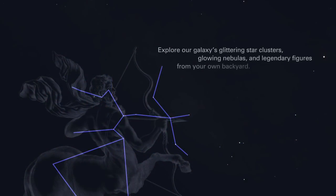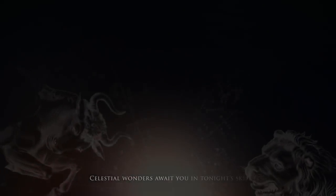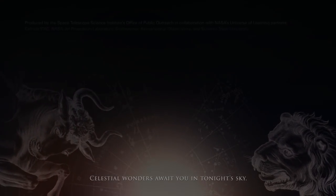Explore our galaxy's glittering star clusters, glowing nebulas, and legendary figures from your own backyard. Celestial wonders await you in tonight's sky.